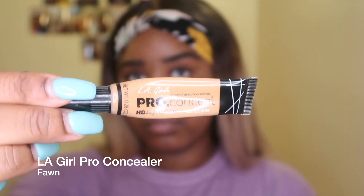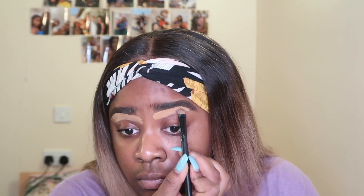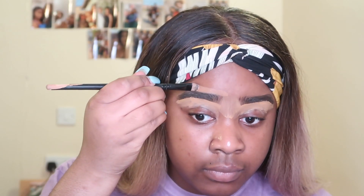I actually use two concealers to conceal my eyebrows. The first is the LA Pro Girl concealer — this is a lighter shade and I use that under my eyebrows. The second is the Makeup Revolution concealer in my skin shade and I use that on top. I do this because I really hate that halo effect on eyebrows — I like my eyebrows to look really natural and seamless.